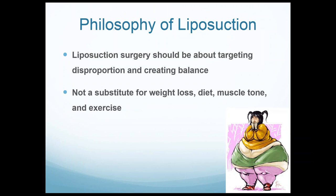My philosophy on liposuction: liposuction is really about targeting disproportion in a patient's body — identifying where they are genetically disproportionate and using liposuction as a tool to create balance and proportion. That same philosophy I apply to lipoedema patients. They are very disproportionate, and it's about creating balance and proportion of a person's body. I talk about going about the surgery circumferentially, creating balance and proportion.